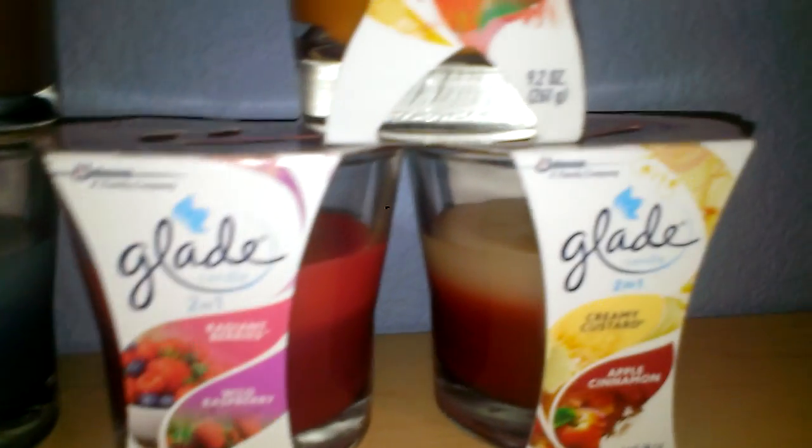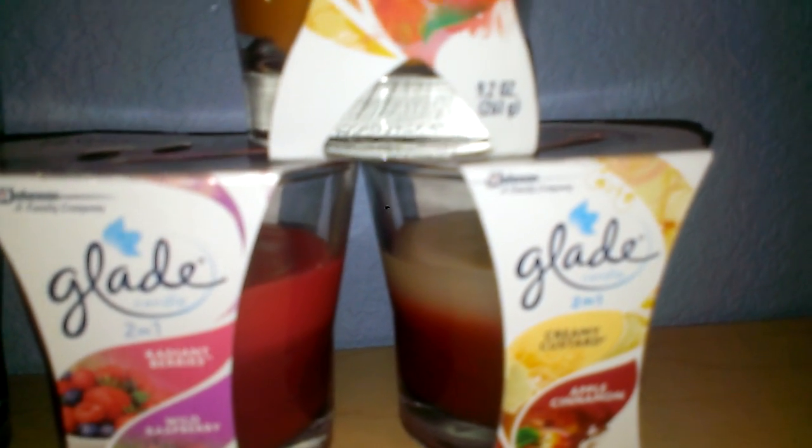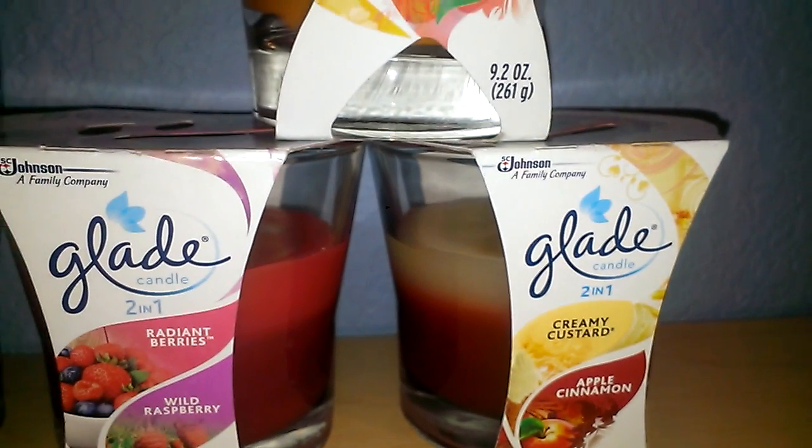The first one I want to talk about is Creamy Custard and Apple Cinnamon. You have the white layer on the top, which is the Creamy Custard, and Apple Cinnamon red on the bottom. That smelled great — it was another sort of fall and winter scent.